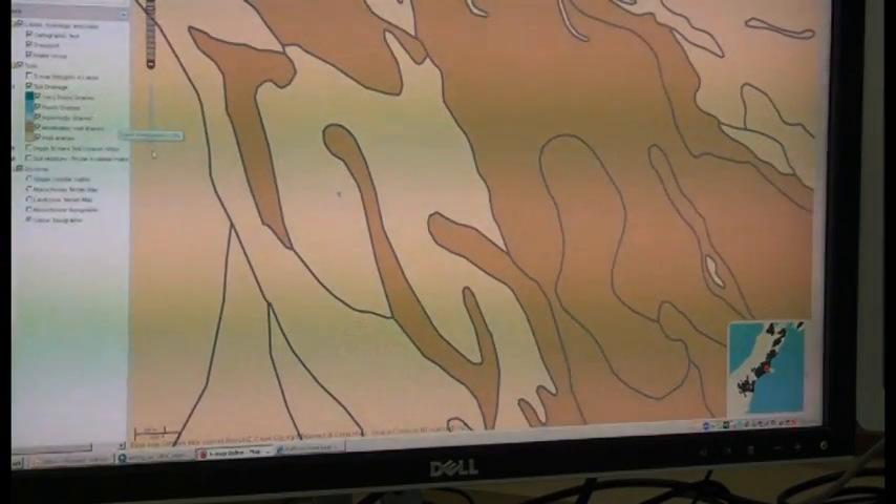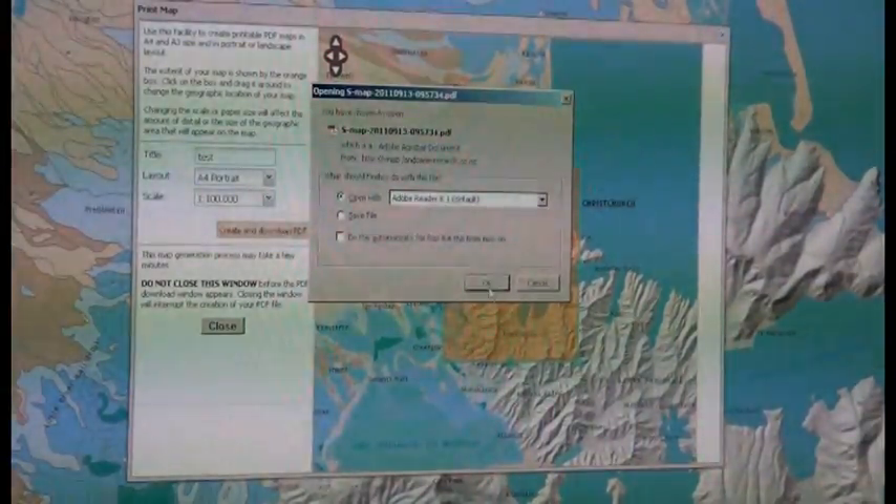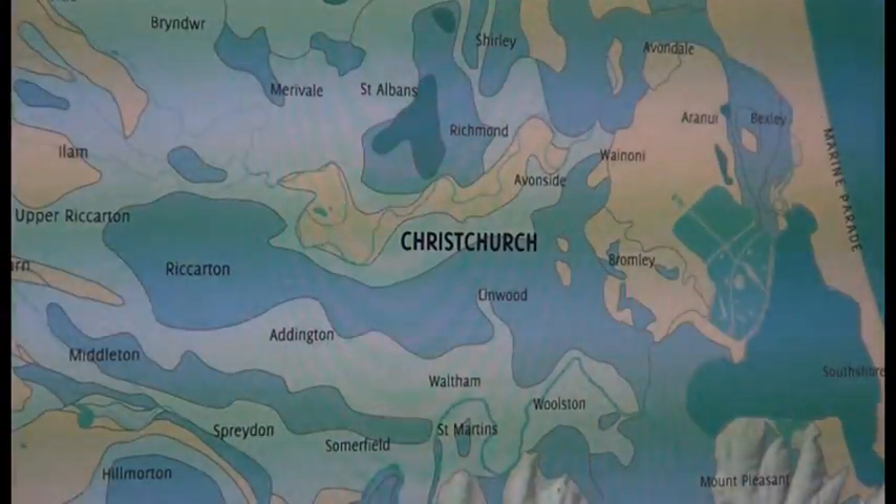SMAP online has some powerful features. It allows you to pan and zoom, turn layers on and off, find fact sheets, and also print out maps. The map printing is a major innovation in terms of quality, so that you can print out PDF maps to pretty much the same standard you get out of a professional GIS.